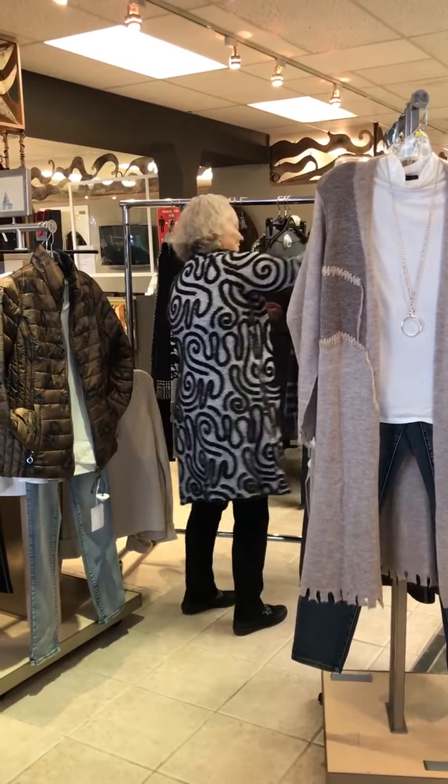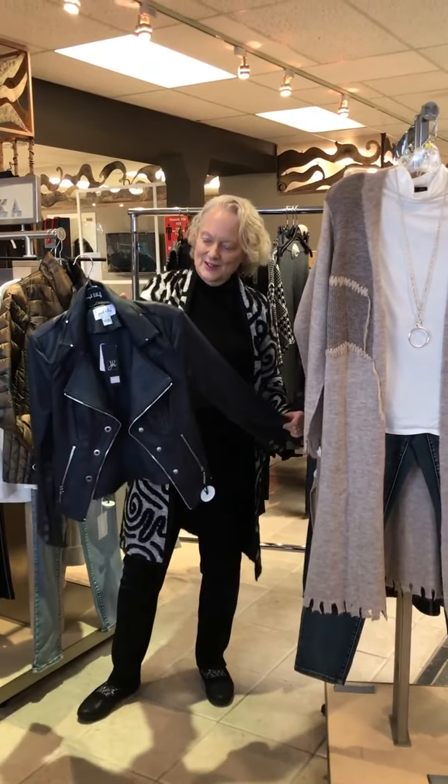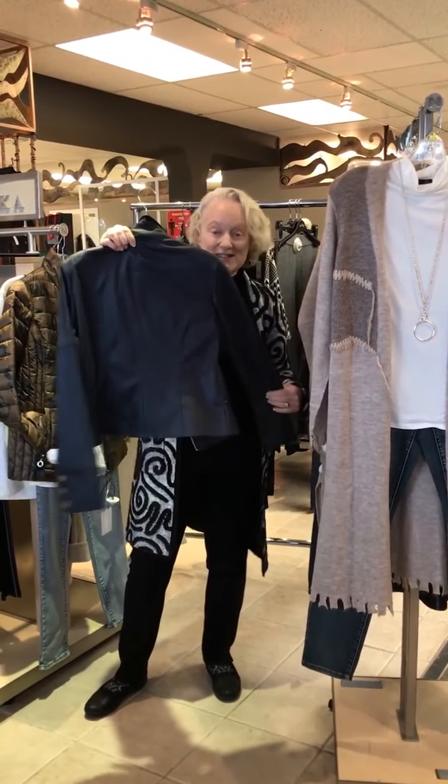We've also got a little foam leather jacket — I love that — in the ink color. Once again, wear it with jeans or wear it with dress pants.